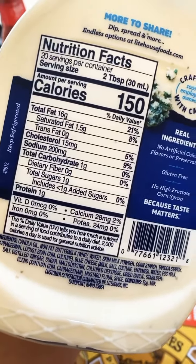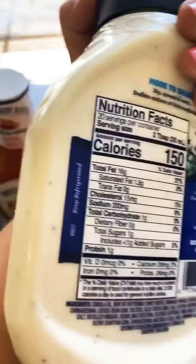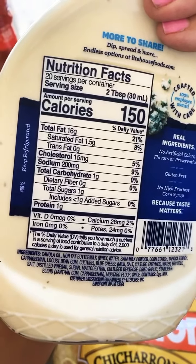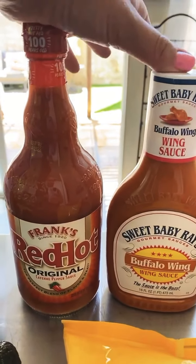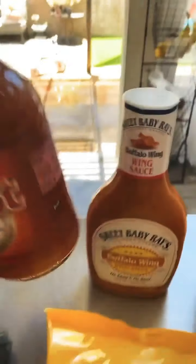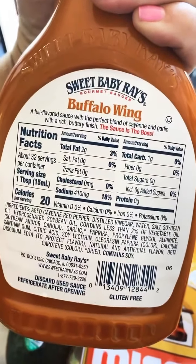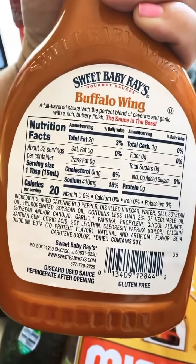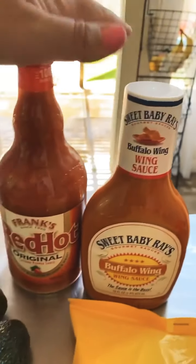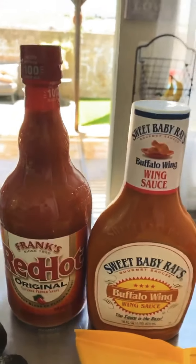We love blue cheese dressing — one gram of net carb per two tablespoons, which is actually really good. A little trick: I add just a splash of water to thin it out so your two tablespoons go a little bit farther. We got buffalo sauce — not all buffalo sauce is created equal. Frank's Red Hot is zero carbs. Sweet Baby Ray's has one gram per tablespoon, and if you're putting it on wings you're probably using half a cup or more, so that adds up fast. Just be aware and look at the labels.